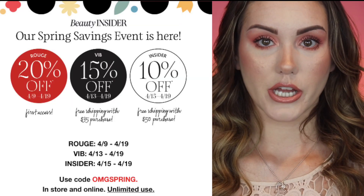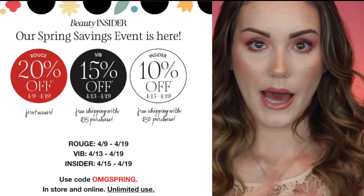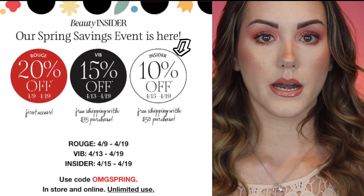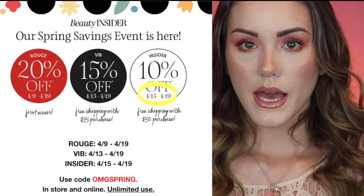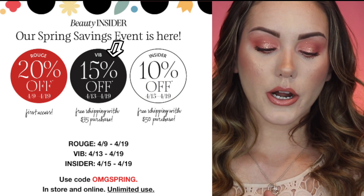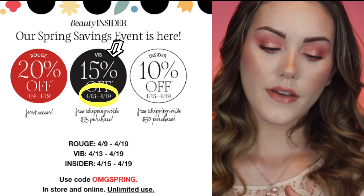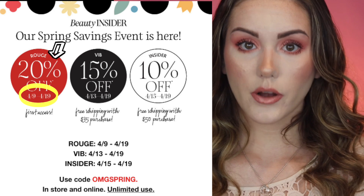You can place as many orders as you want during the time period that your membership gets. If you are just an insider, which is anybody at all their first time shopping at Sephora, you still get 10% off for a limited time — I believe it starts on the 15th through around the 19th. If you are a VIB member, you start on the 13th and get 15% off. And if you're a Rouge, which I am, the sale started on the 9th of April and you get 20% off.